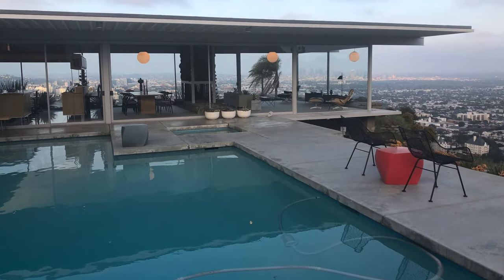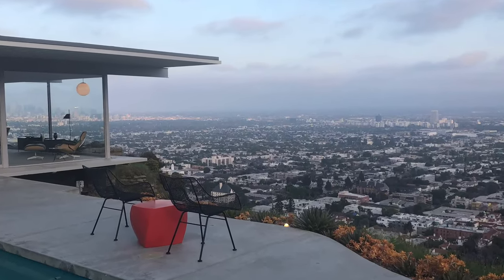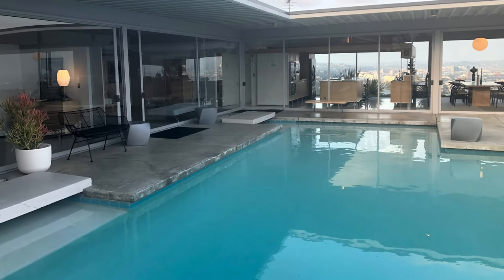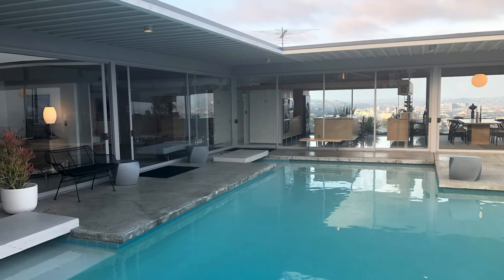The house was designed by Pierre Koenig — K-O-E-N-I-G. It was built in 1960, and I'm happy to report that it is on the National Register of Historic Places, so it cannot be torn down.